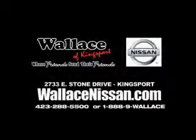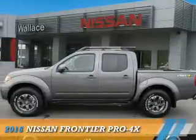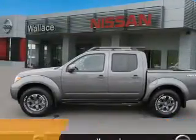Wallace Nissan of Kingsport — we're friends and they're friends. Presenting the 2016 Nissan Frontier.